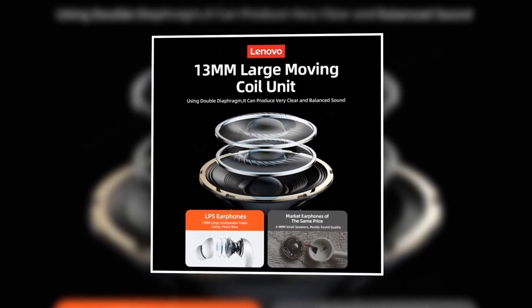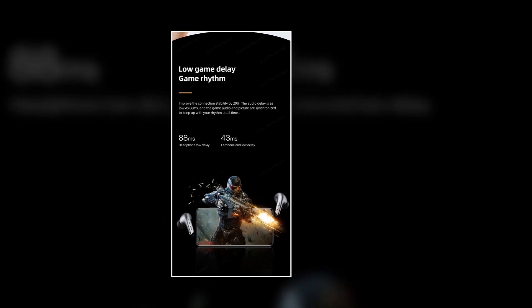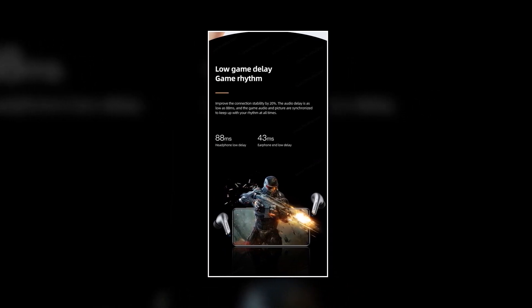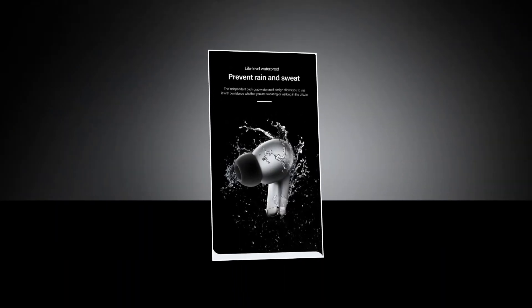With deep bass, crisp highs, and everything in between, every note is crystal clear. Whether you're in the heat of a gaming battle, hitting the gym for an intense workout, or simply on the go, this is your trusted companion. Its waterproof design ensures that nothing stands between you and your music.